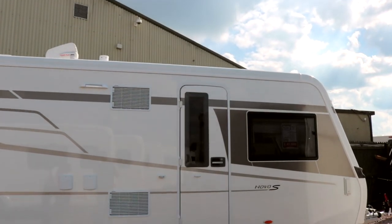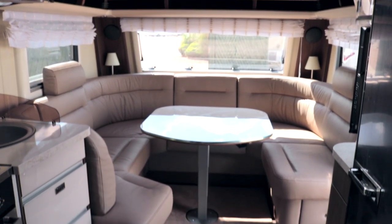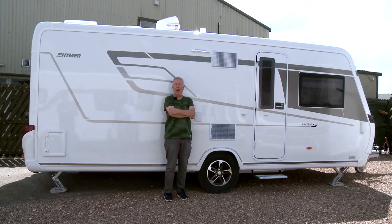Would you class yourself as a caravaner who enjoys the finer things in life? If so, I think we may just have the thing for you here. It's the Hymer Nova S545 and as tested in the spec we've got here, it comes in at over £41,000. Wow! So let's go and see what you get for all that money.